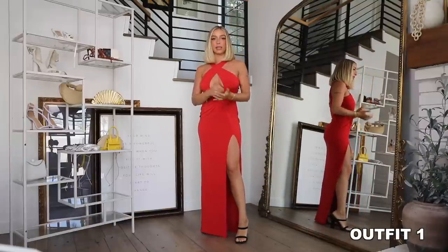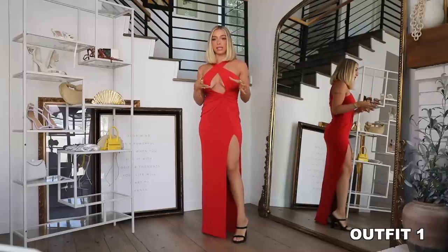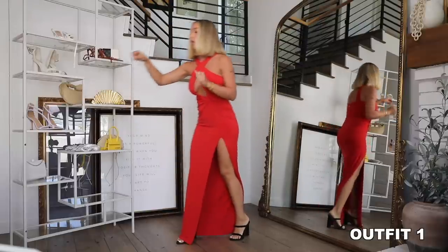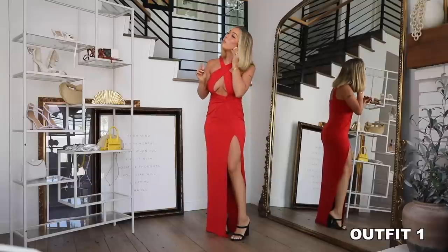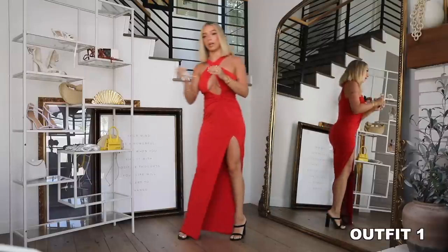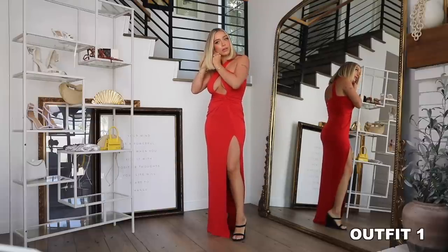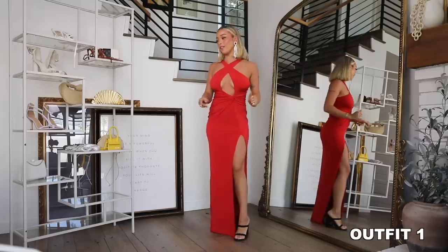These heels are from Alias May — you guys always ask. Sadly they are very old and they don't make them anymore, but I'll try to find similar to link. I think I'm going to go with these sparkly dangly earrings to kind of keep that classic old Hollywood energy. My hair is not getting that at all right now, but it's okay. I could do like a Marilyn Monroe hairstyle with this too, I think that would be pretty.